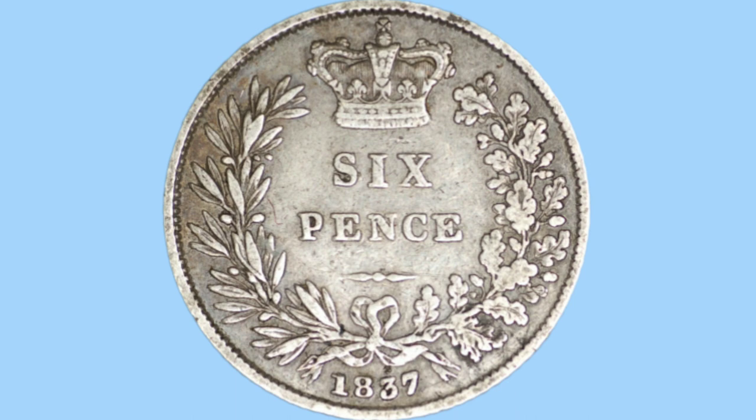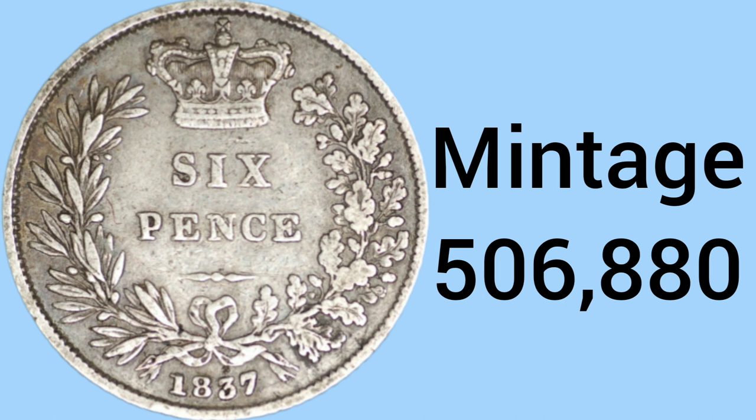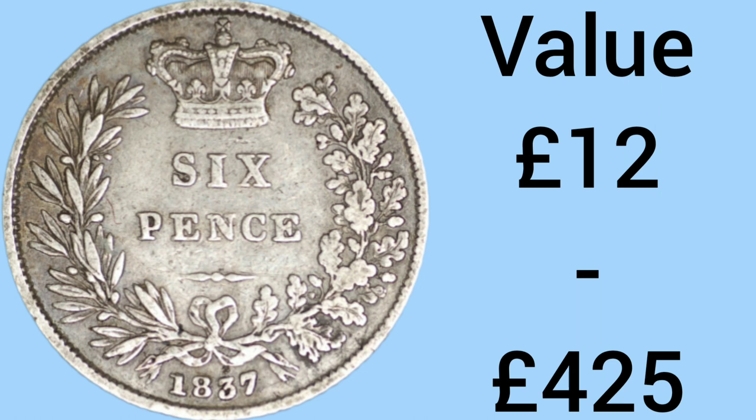In 10th place, the 10th rarest sixpence is the 1837 sixpence from the reign of William IV. This coin has a mintage of 506,880 — so we're starting off very rare with only around half a million of the 10th rarest being minted. Throughout the video, values will appear on screen: the higher price is the absolute lowest you can pay in the most worn condition — £12 — and the lower price is the uncirculated value, which is £425 for this one.